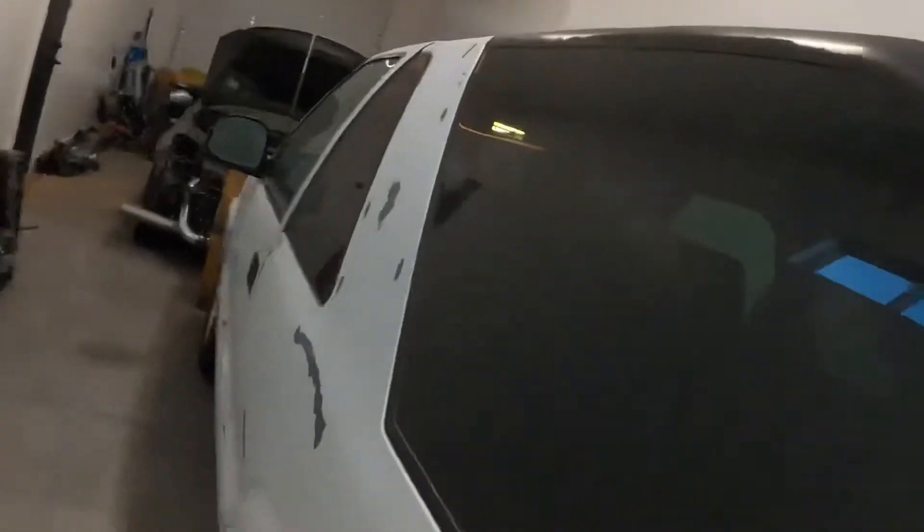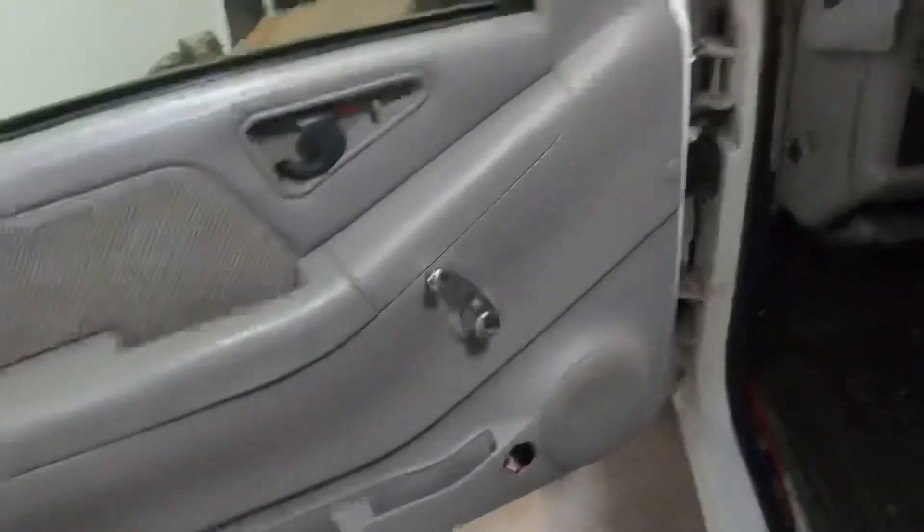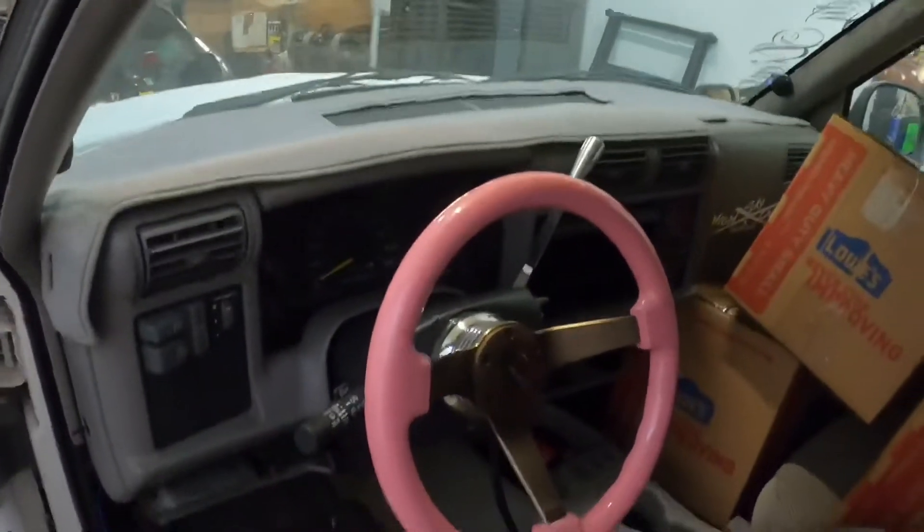It's full — I've got a bunch of stuff in there from moving. But I mean, it's been lowered. I haven't even looked under the thing to be honest with you. It's got this nasty pink steering wheel, some billet cranks for the windows, and a billet shifter.